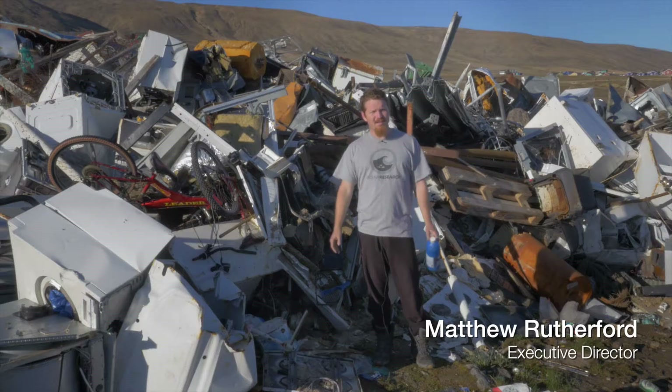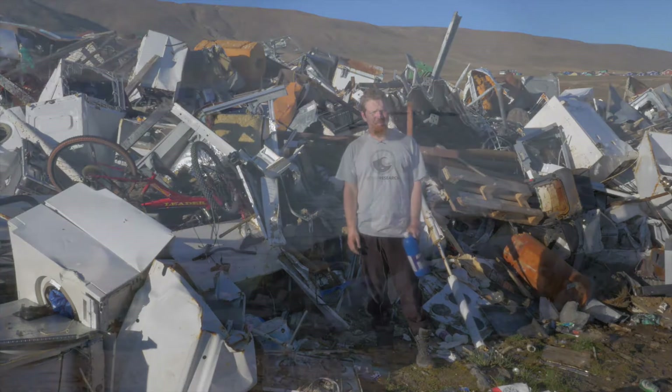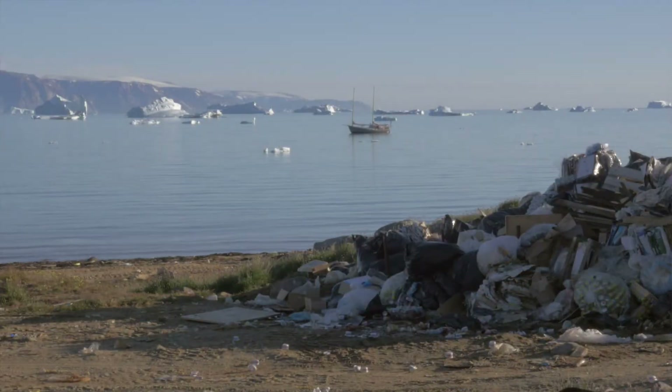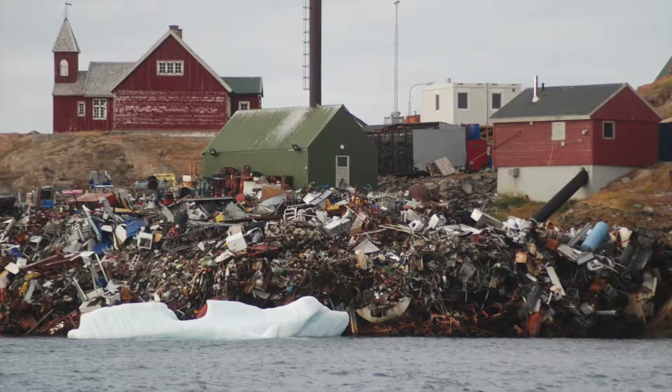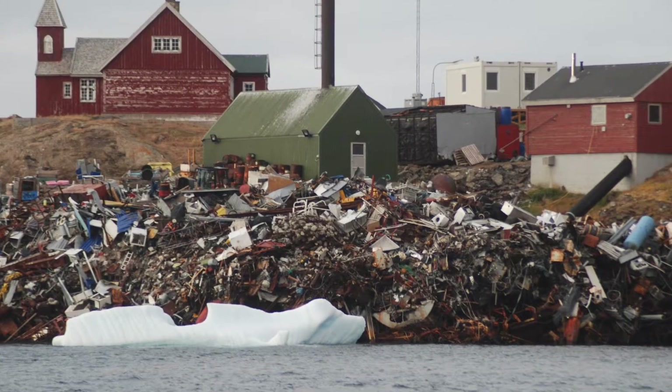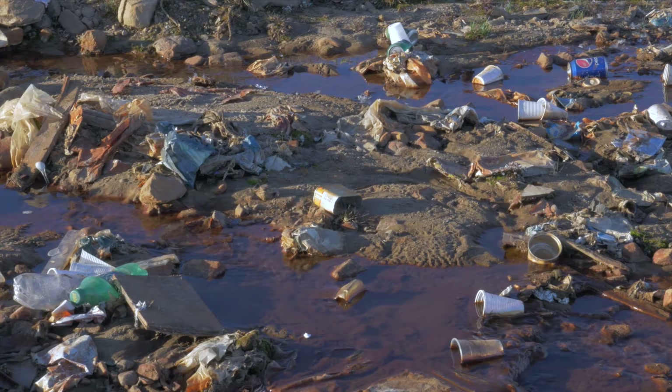Here we are at 77 and a half north at the Kanak trash dump. It's very difficult to manage waste in Greenland because it's so rocky — it's hard to dig a landfill. Often these trash dumps are located very close to the water. Although you can find pristine beauty in Greenland, the local communities often struggle to manage their waste.